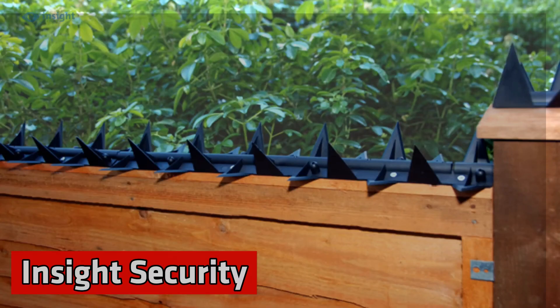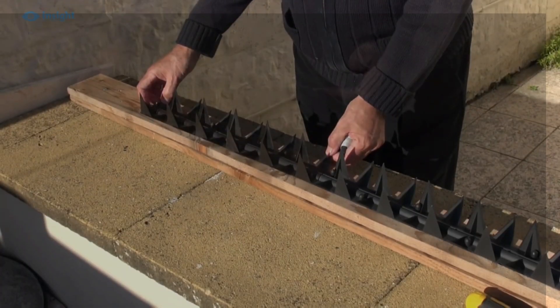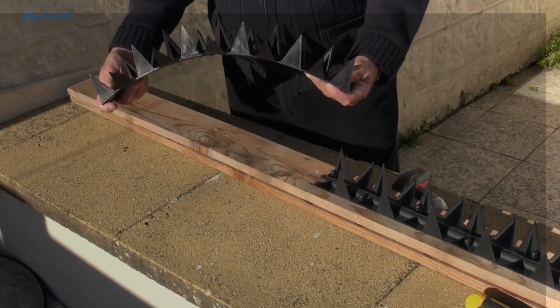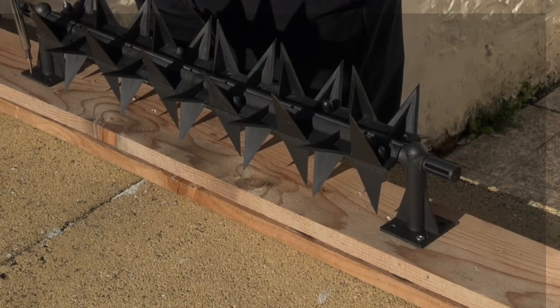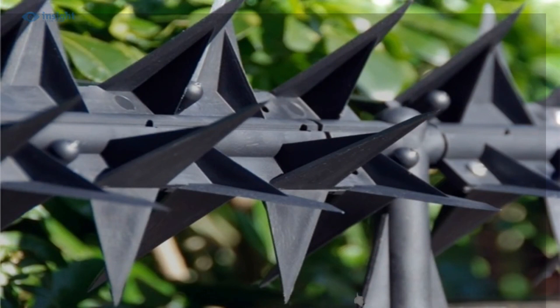Insight Security — these sharp things work well with perimeter security. They go along with your electric fence and can scare away bad people just by how they look. The trick is that even though they seem to be made of metal, they're actually made of plastic, so you don't need to worry about electrical problems.